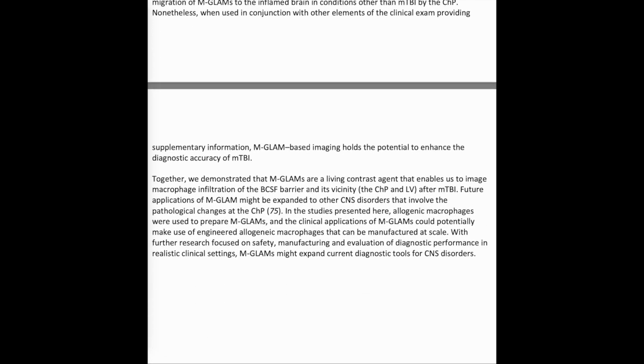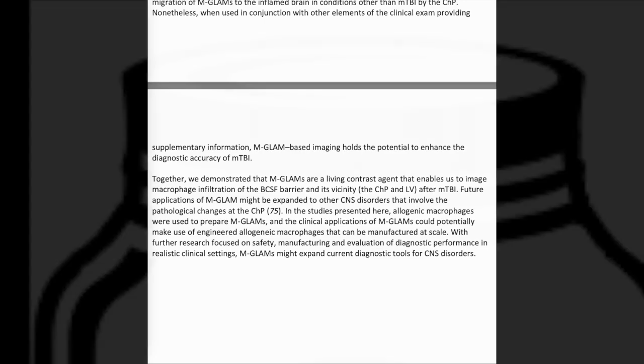Together, we demonstrated that MGLAMS are a living contrast agent that enables imaging of macrophage infiltration of the BCSF barrier and its vicinity, including the CHP, after mild TBI. Future applications of MGLAMS might be expanded to other CNS disorders that involve pathological changes at the CHP. In the studies presented here, allogeneic macrophages were used to prepare MGLAMS, and clinical applications could potentially make use of engineered allogeneic macrophages manufactured at scale. With further research focused on safety, manufacturing, and evaluation of diagnostic performance in realistic clinical settings, MGLAMS might expand current diagnostic tools for CNS disorders.